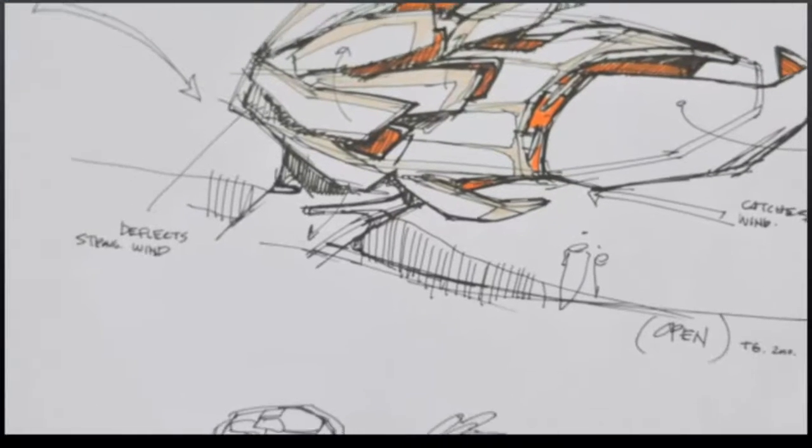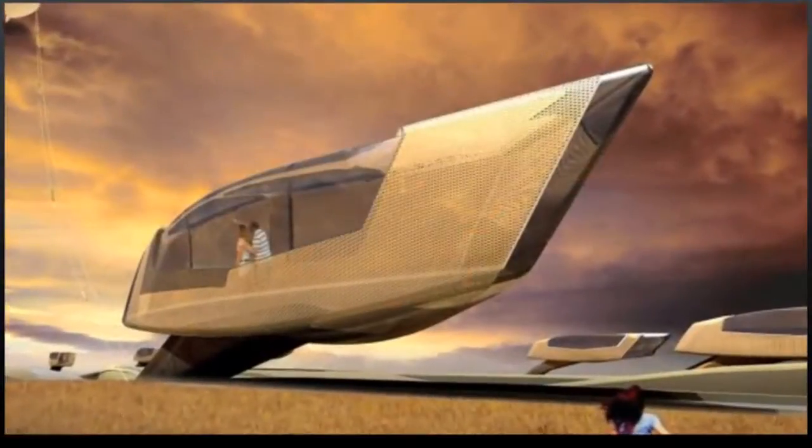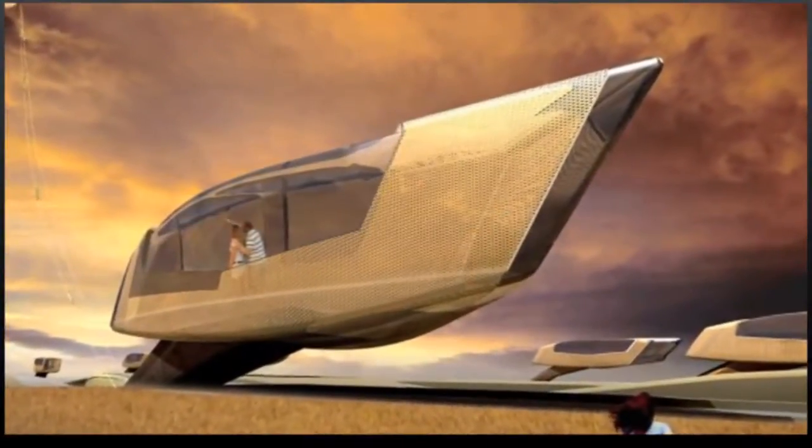How soon do you think this will be built? The goal is within a year we have a prototype built. There's an international engineer helping us figure out the structure, and it's actually quite simple.